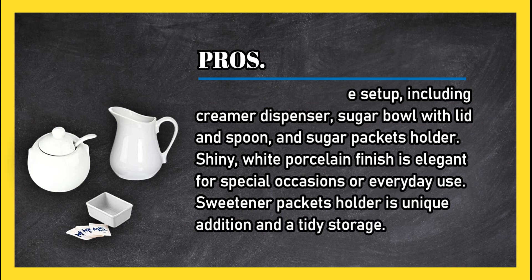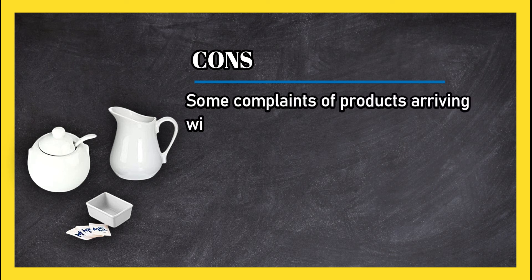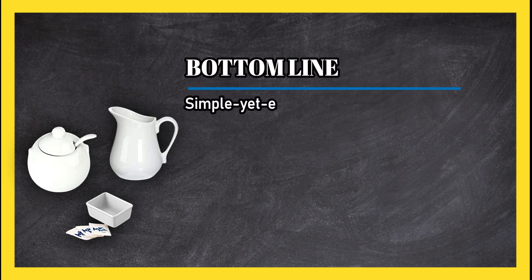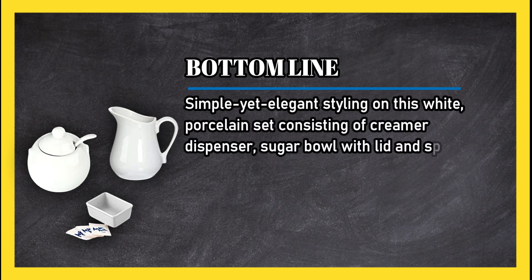Cons: some complaints of products arriving with one or more pieces broken, and the sugar bowl could be larger. Bottom line: simple yet elegant styling on this white porcelain set consisting of creamer dispenser, sugar bowl with lid and spoon, and sugar packets holder.